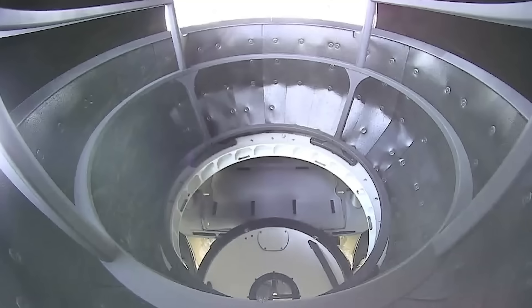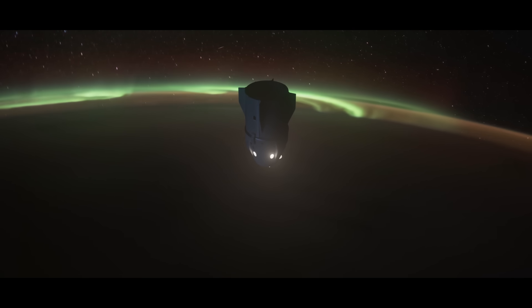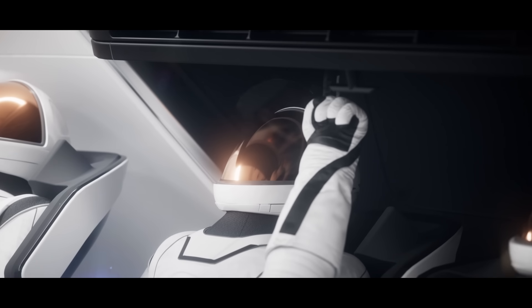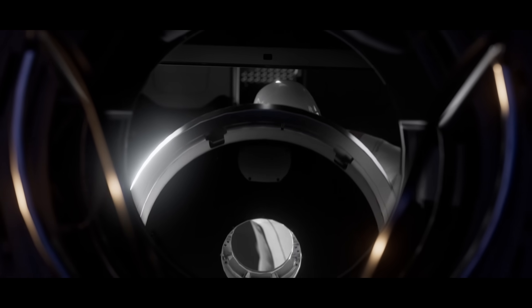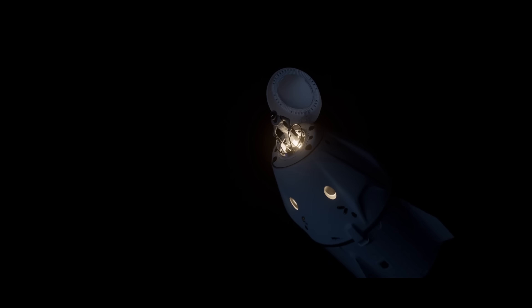They conducted the first commercial spacewalk using new EVA suits, tested Starlink laser communications, and ran 36-plus health experiments on radiation, motion sickness, and microgravity effects. The five-day flight advanced commercial deep space capabilities.